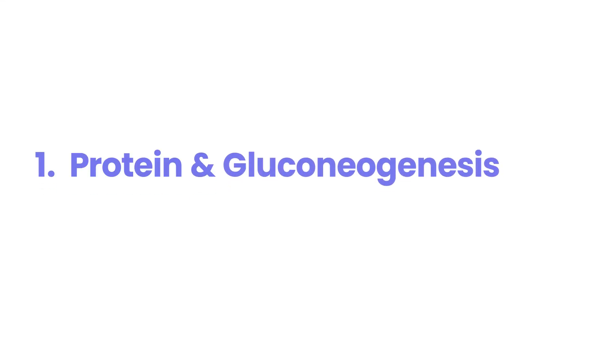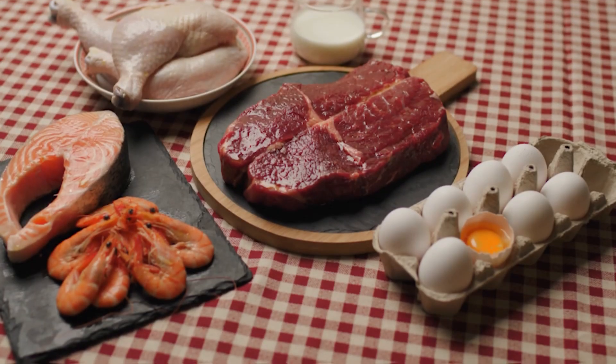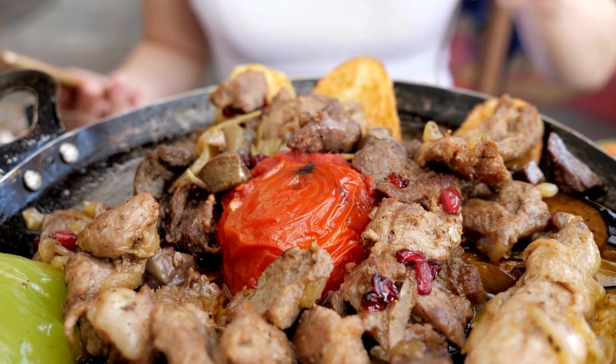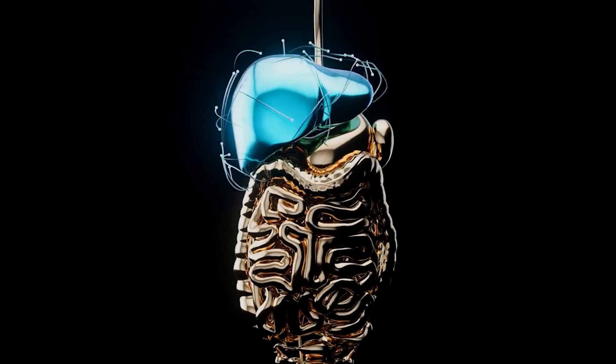Number 1: Protein and gluconeogenesis. When we think of diabetes, we're trained to focus on carbohydrates because they directly raise blood sugar. But what many don't know is that protein, when consumed in excess, can also turn into sugar. This happens through a process called gluconeogenesis, where the liver converts extra protein into glucose.